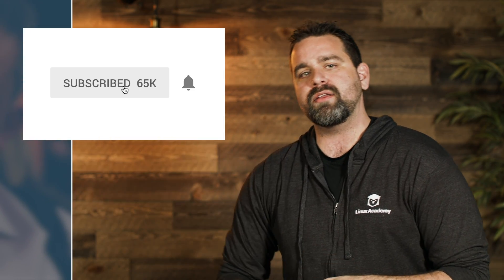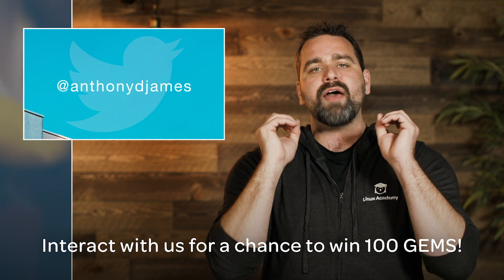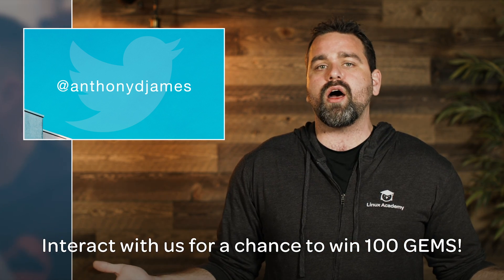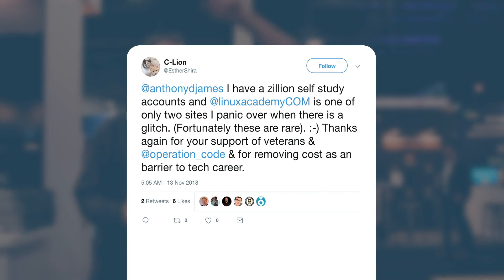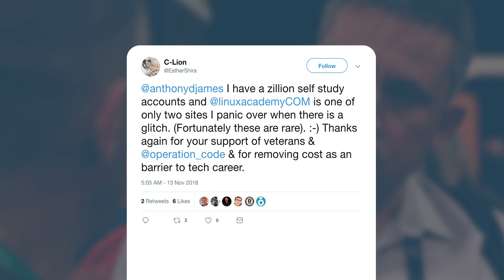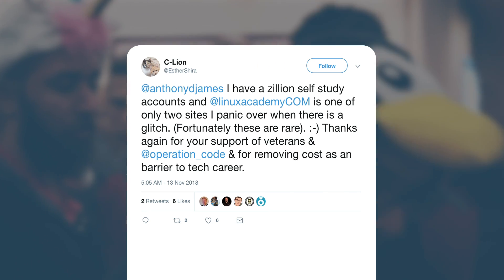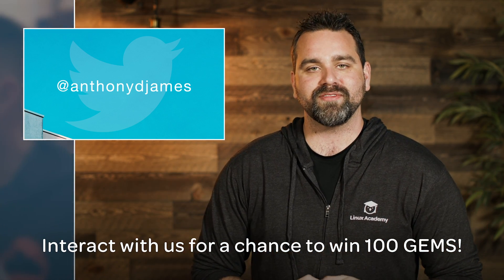Be sure you grab that on November 22nd. Follow me — Anthony D. James — on Twitter, hit the subscribe button, comment on YouTube, or interact with me on Twitter for your chance to be featured on a Linux Academy Weekly Update. We give you 100 gems every time we feature your comment or tweet. This week's featured tweet: 'I have a zillion self-study accounts and Linux Academy is one of only two sites I panic over when there's a glitch. Thanks for your support of veterans and Operation Code, and for removing cost as a barrier to a tech career.' Thank you — 100 gems for you!